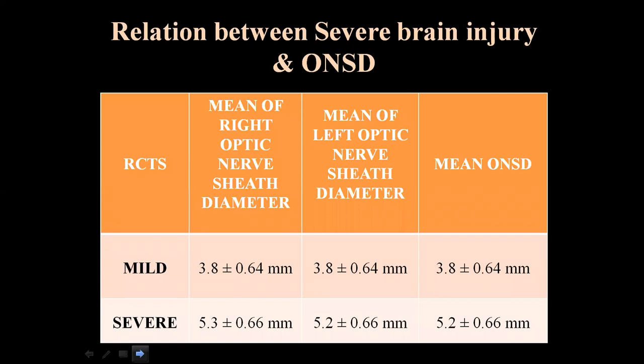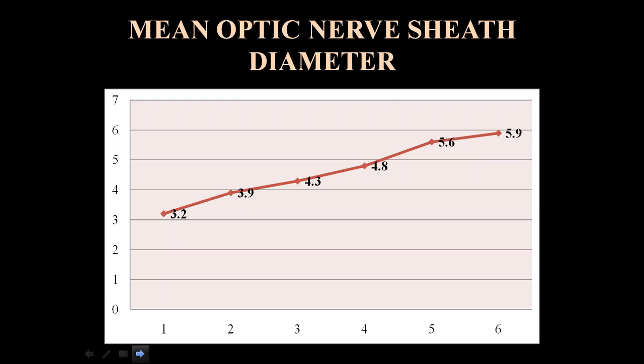Relation between severe brain injury and optic nerve sheet diameter: In mild head injury patients, the mean right, left, and overall optic nerve sheet diameter was 3.8 ± 0.64 mm. In severe head injury cases, the mean right ONSD was 5.3 ± 0.66 mm, left was 5.2 ± 0.66 mm, and overall mean was 5.2 ± 0.66 mm. Mean ONSD by score: score 1 = 3.2 mm, score 2 = 4.3 mm, score 4 = 4.8 mm, score 5 = 5.6 mm, and score 6 = 5.9 mm.